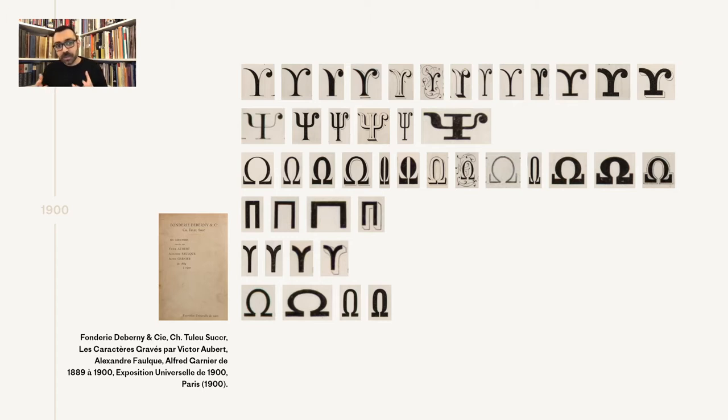This consistency in design could be translated as either the need for faster production — improving designs without the headache of experimentation, where the foundry just says we want this much Greek, let's make them similar — or even that Garnier was not very familiar with Greek, so he followed an existing design as a reference without experimenting much.